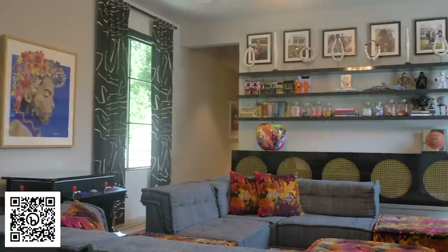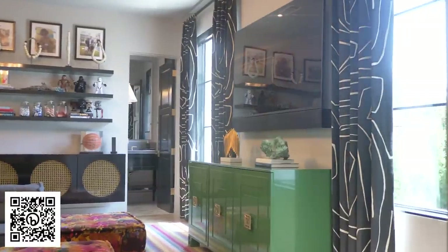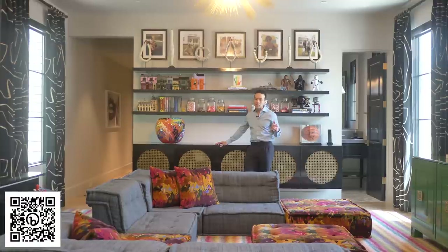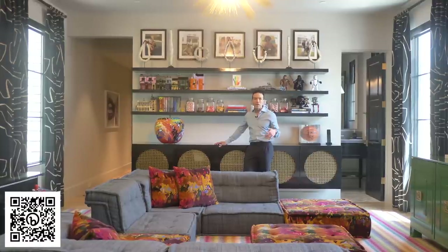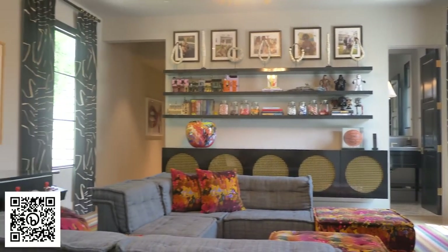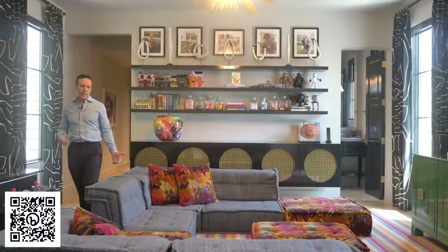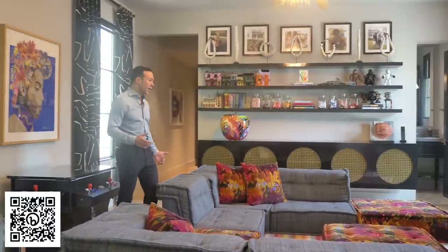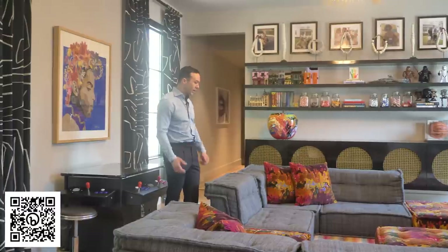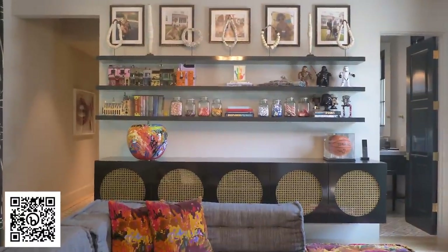Playrooms are often the last rooms thought of when it comes to design. The family really wanted a space that everybody could come together in — something that felt well designed but also functional. We have tons of storage, and we created a sectional out of indoor-outdoor fabric, so it's beautiful but also works really hard for them.